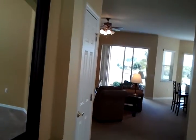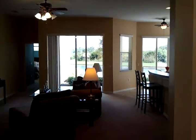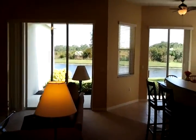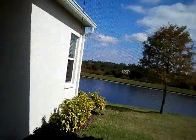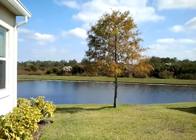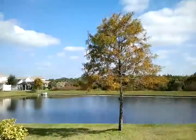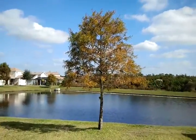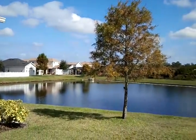Come on in. I'm going to take you right back to the view first, and then I'll bring you in and give you a tour of the home. Isn't that just lovely? Well, come on, let's go take the tour.